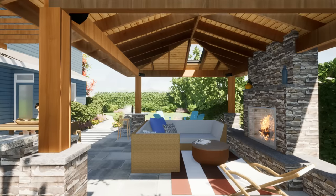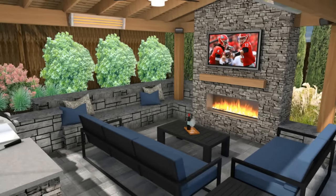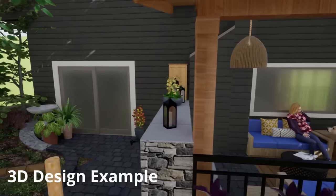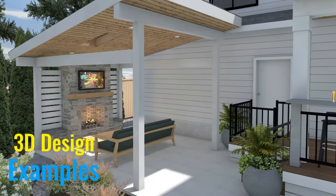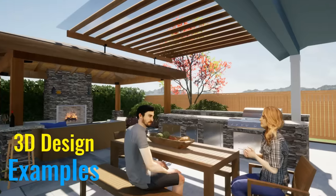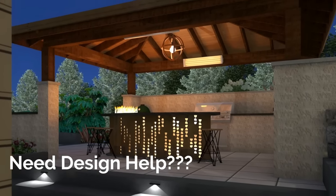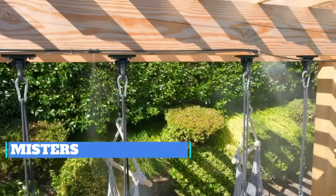A quick note: we design everything in 3D, incorporating many of these accessories so you can really visualize your full space before building it. We work with clients all around the world virtually, and we'd love to help you too. There's a link below showing our design process and pricing.